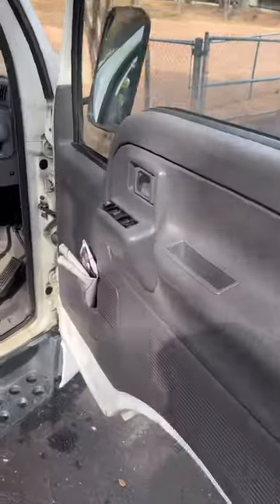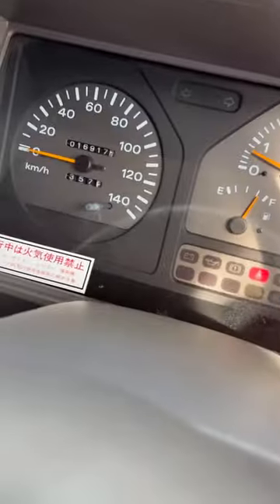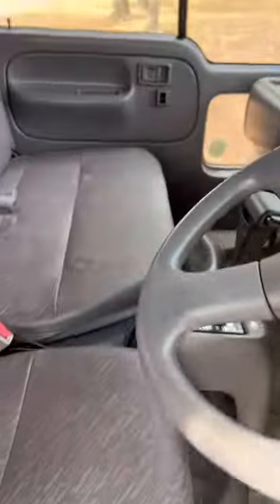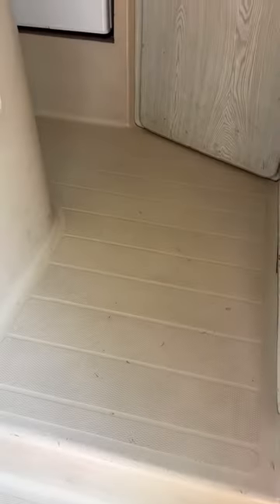I'll do a walkthrough video in the back here. The seats are new. It only has 16,000 kilometers — that's about 8,000 miles on it. Here's a video of the inside. The floor is fiberglass like a boat, super clean, very convenient. This whole thing is really lightweight.